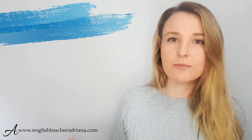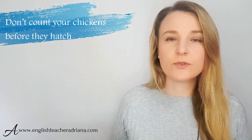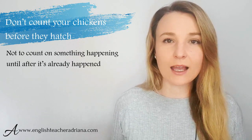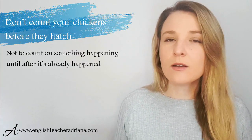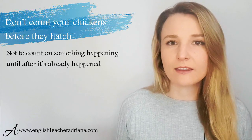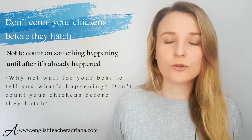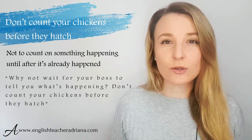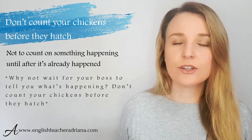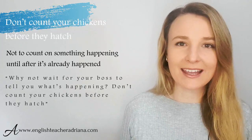Idiom twelve is very common: 'don't count your chickens before they hatch.' This describes the fact that you should not count on something happening until it actually happens — it can be a decision, an event, or an action. Basically you don't anticipate or expect it until it actually happens. For example: 'Why not wait for your boss to tell you what's happening? Don't count your chickens before they've hatched — it's always a bad idea.'